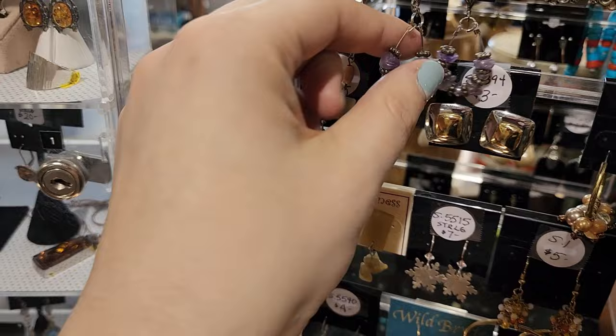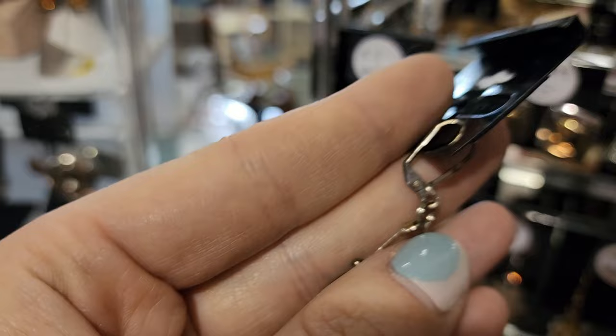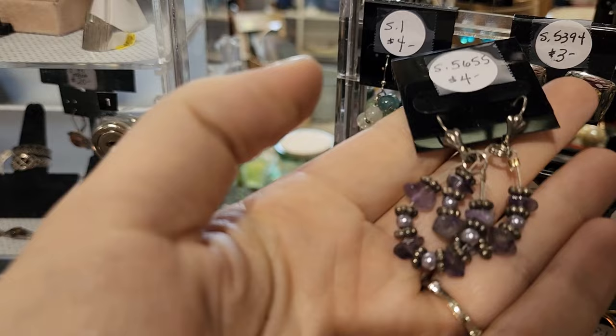Are these little agate chunks? Oh, these look sterling — these are $4. Wait, did I say agate? I meant amethyst — yeah, these definitely look like amethyst. These definitely look like sterling and I'm going to look into these as well.